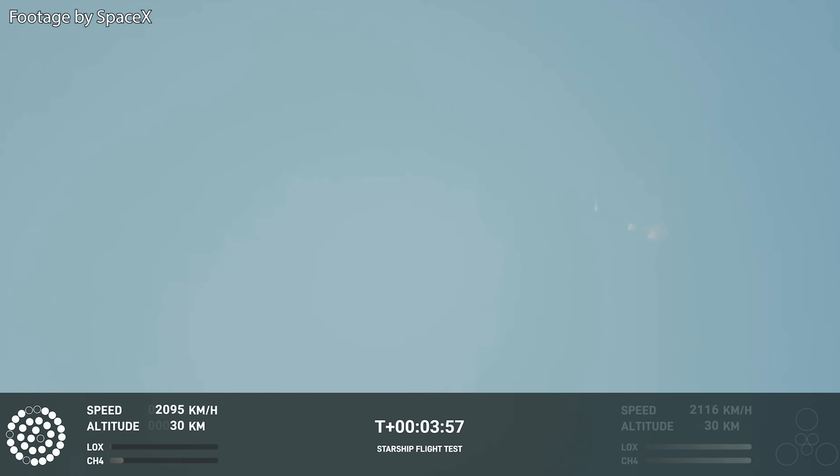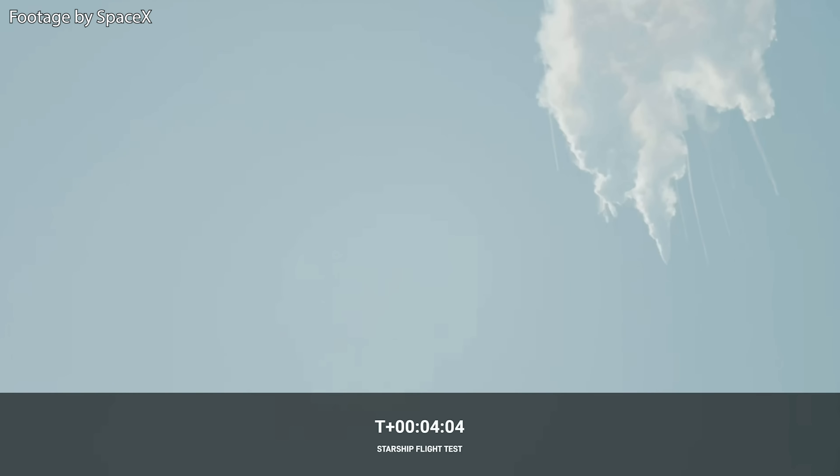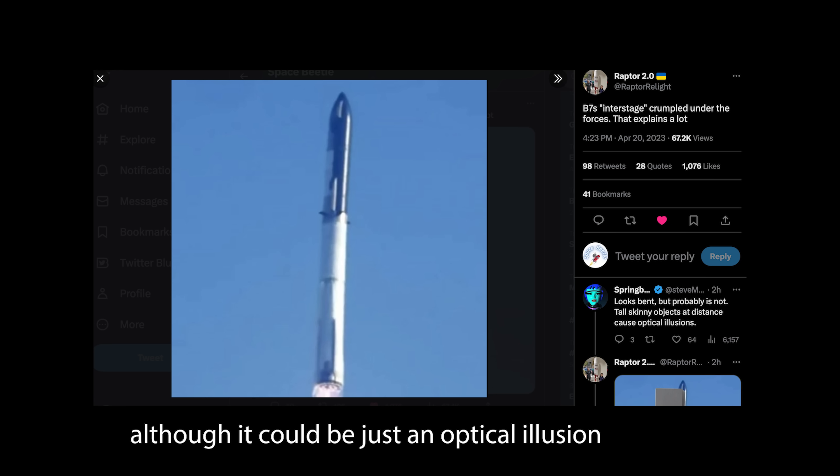It is unclear why Starship began to roll and spin like that, but there are several hints. One of them could be the uneven amount of thrust from the engines due to some of them not functioning. There is also this picture of Starship's ascent where you can clearly see that the rocket is kind of hunched down or crumbled, and honestly this could also very well explain why it ended up spinning out of control.